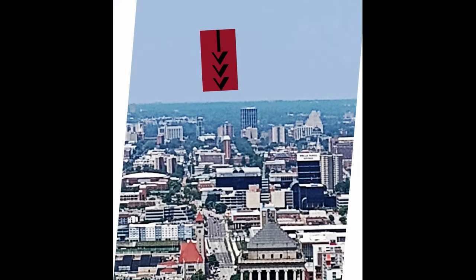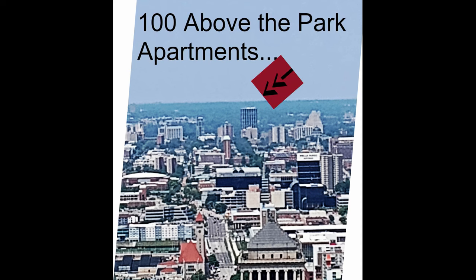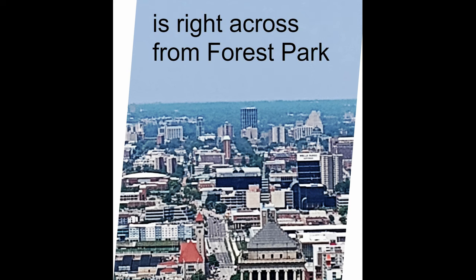Beyond that is Forest Park, where you see the trees. You can't see the details inside Forest Park from here, but that's where the Zoo is, the Art Museum, the History Museum, the Science Center, and so much more.